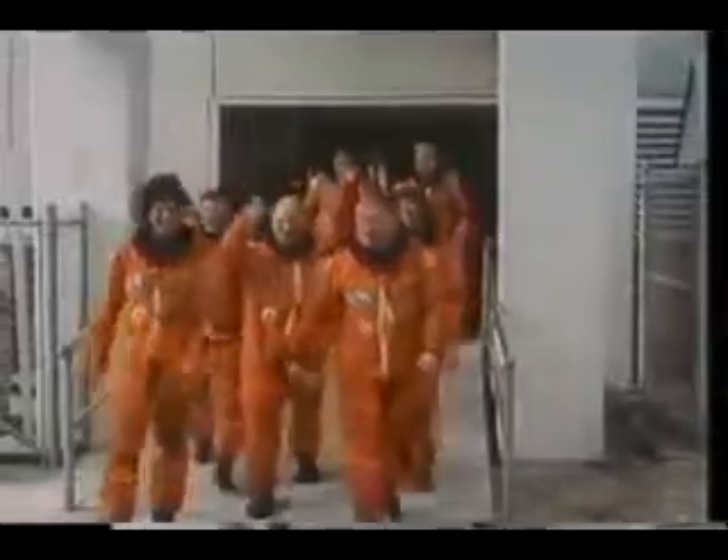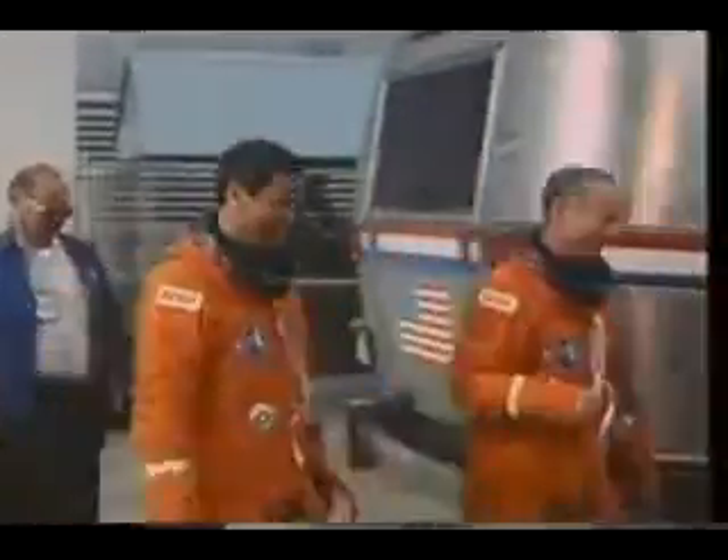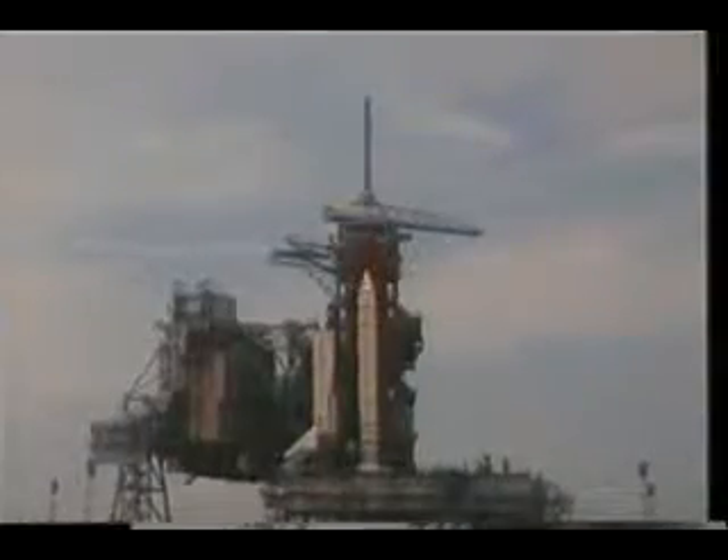Standard picture of us going out to the vehicle — it was kind of odd to be up at that time of the day. It was pretty easy for us, but Carl Mead, Gene Trenn, and Ellen Baker had had the sleep shift almost 12 hours, and they were about ready to go to bed even though we were just getting up.